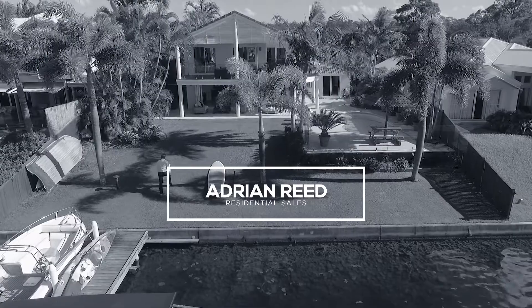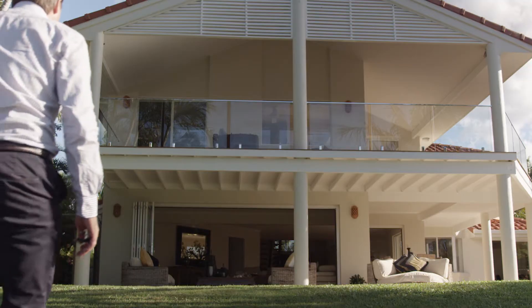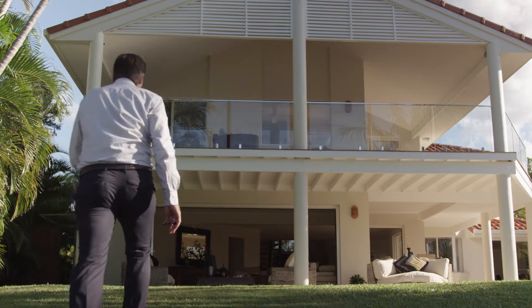A sunny northern position, a wonderful wide body of water, and a home that is going to absolutely delight. We can't wait to show you 87 Shorehaven Drive. Come with me, let's take a look.